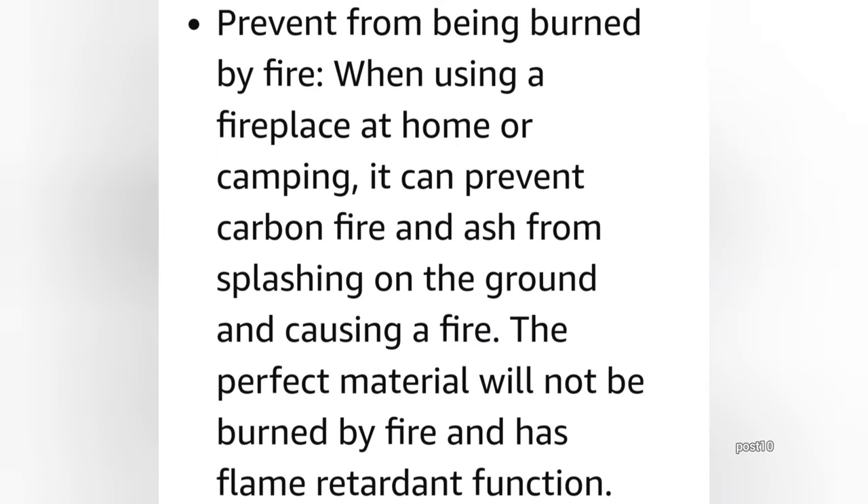It claims to 'prevent liquid or grease from penetrating' — I don't believe any of that. Next it says 'prevent from being burned by fire — when using a fireplace at home or camping it can prevent carbon fire and ash from splashing on the ground and causing a fire.' Notice how it says 'it can' — it's possible it could, but it's not really good at it. And it even dares to say that it is flame retardant. We're going to definitely test that in the yard in just a few minutes.